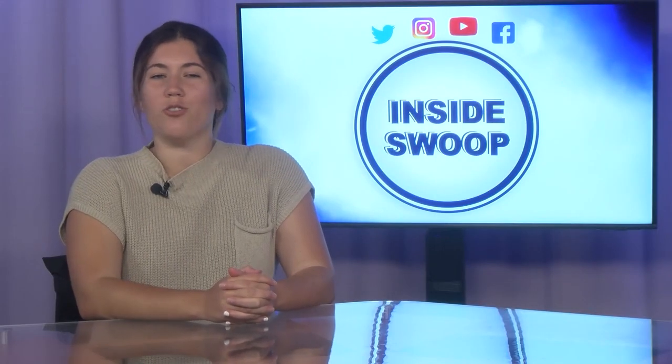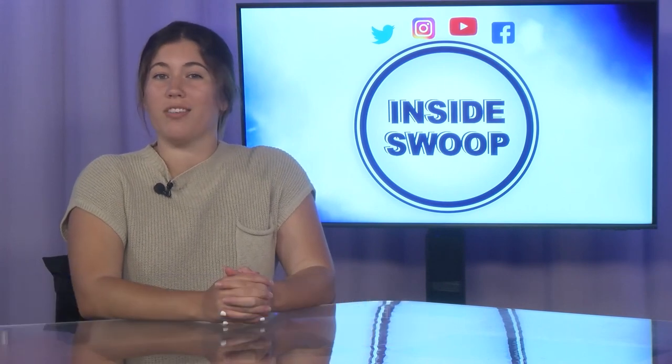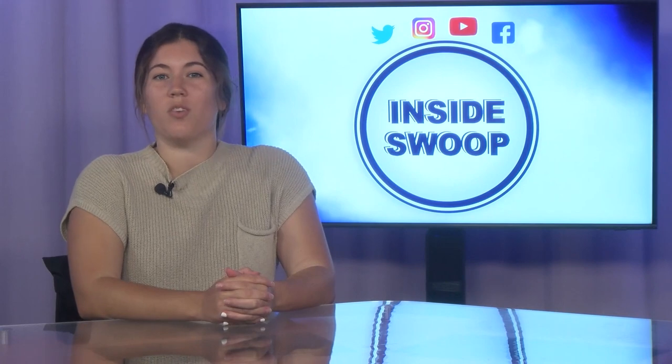Hey there, Ospreys! Welcome to another show with Inside Swoop. I'm Grace Donnellan, here to show you a few great products that you can purchase. On today's special show, we will discuss a wide range of products.